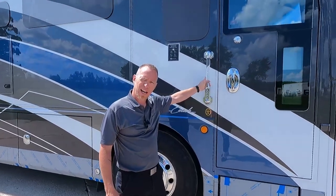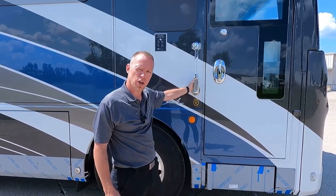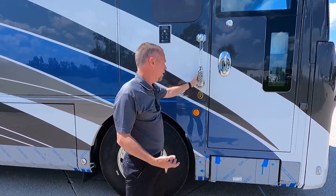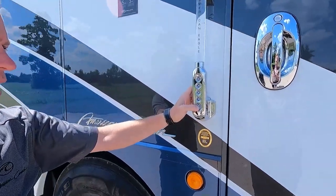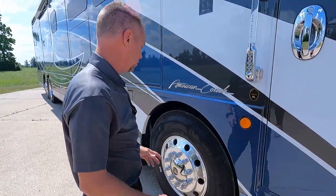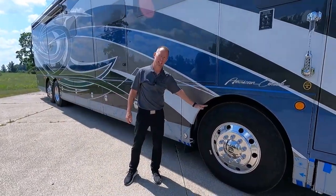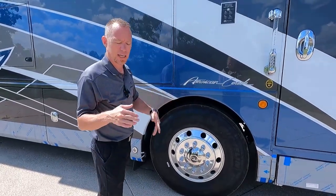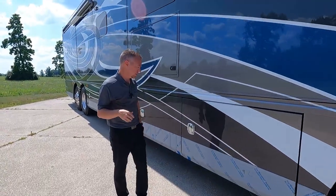We are providing you with a really nice keypad entry handle here. You program this with your code and come back to the coach at night or from a walk in the morning — all you have to do is punch in your code and you get back in your coach. All American Coach products have independent front suspension, which makes it ride really nice and gives you a tighter turning radius — just some of those nice features with American Coach.